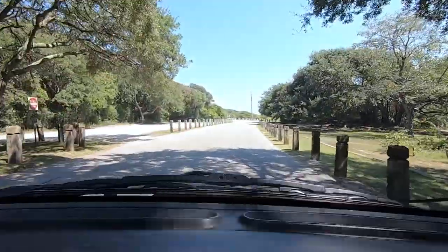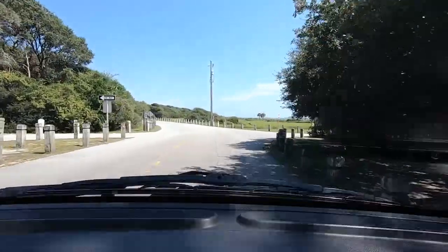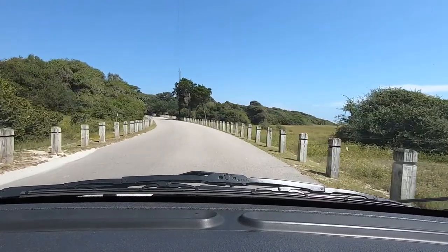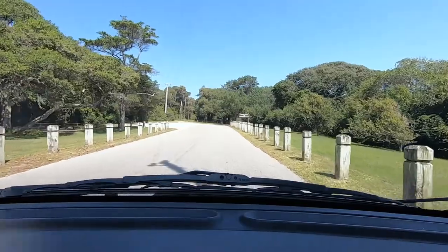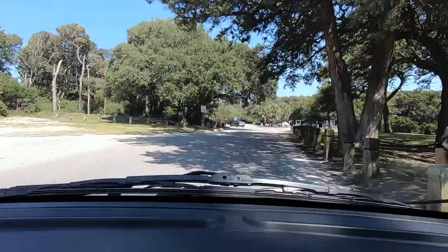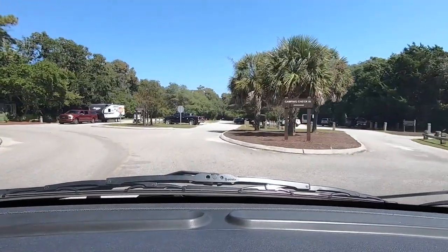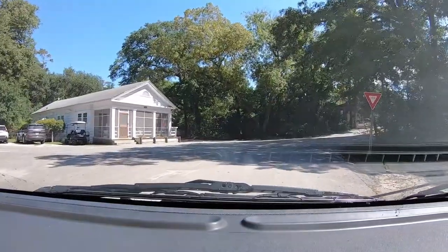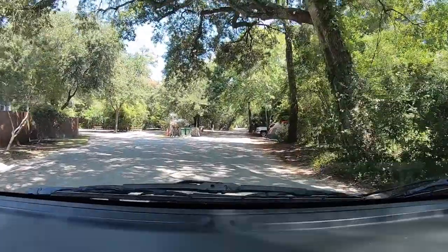There are playgrounds here for the kids. They do, at different times, allow horses here — I've seen that quite a bit — to take on the beach, and they typically unload here. Over to the right is a walkway and also a trail to the beach. The campground is set up on a series of circles. It's a pretty large campground — I think they have about 300 sites or so. We love camping here in the winter on our way to Florida, and we're here in September now.